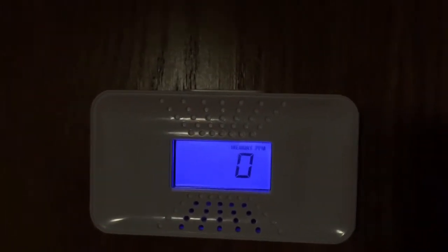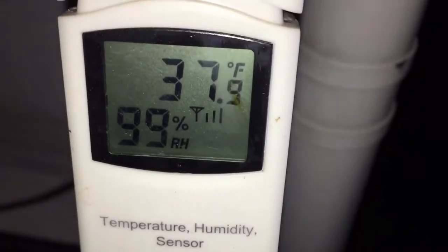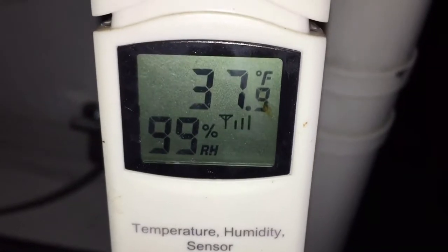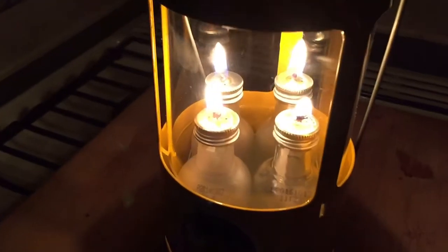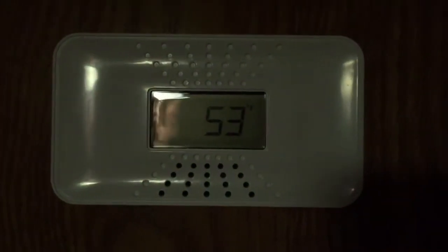One other thing to check — we're still reading zero on air quality. Outside it's 37 degrees, 99% humidity. Still burning pretty good. The oil's down about a third, maybe a little bit less. The temperature is 53, so it's dropped 2 degrees.